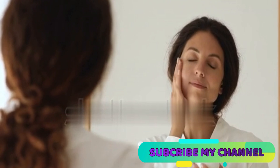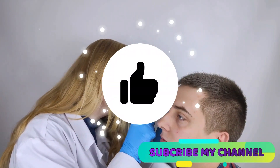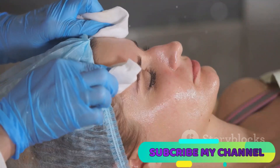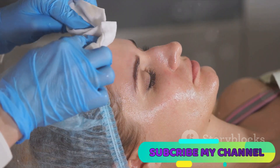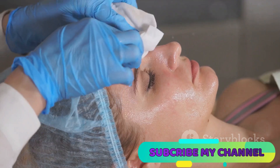But worry not — we have a strategy to help you combat milia. First and foremost, always consult a dermatologist for an accurate diagnosis and personalized treatment plan. Incorporate gentle exfoliation into your skin care routine using a mild exfoliator with salicylic or glycolic acid.